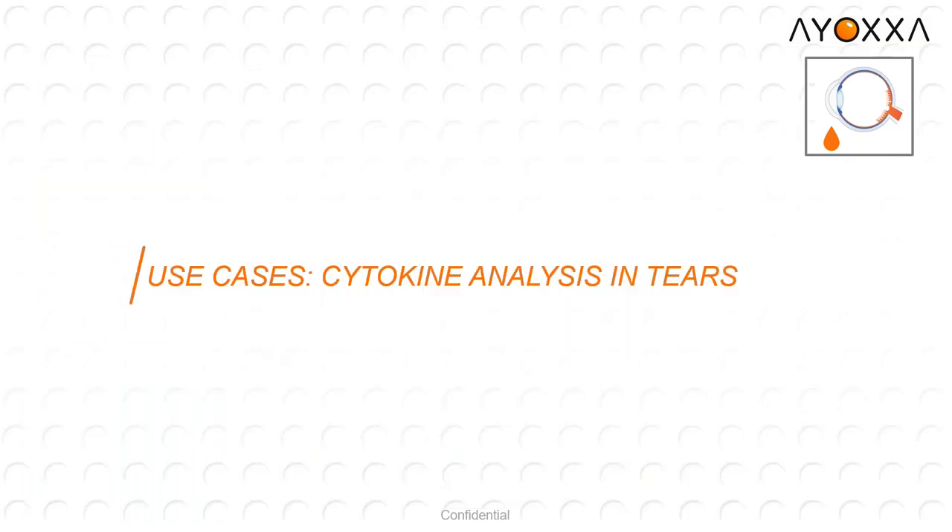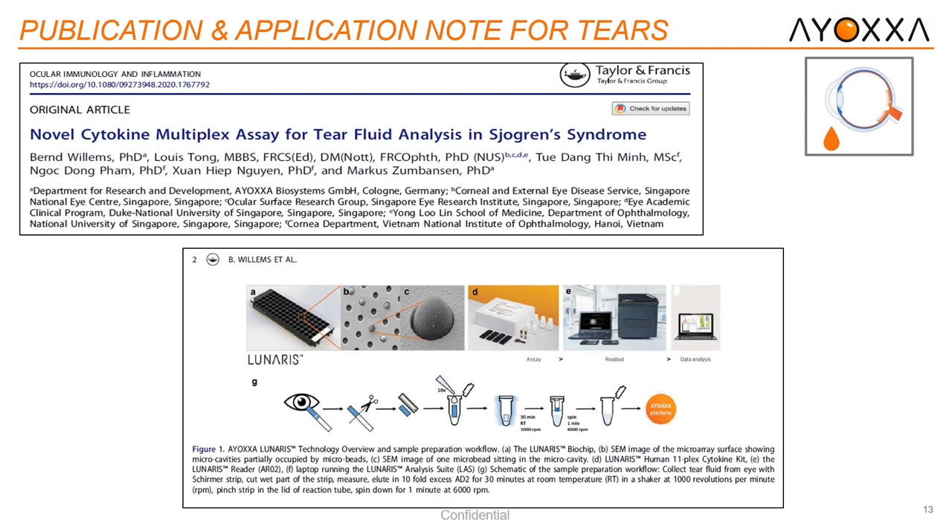Moving to our first use case scenario — we're going to start with tears. We recently published both a publication and an application note where we analyzed tear fluids from patients with Sjögren's syndrome or dry eye. This paper was published in Ocular Immunology and Inflammation. Our field application scientists in Asia developed a protocol where we analyze biomarkers in tears using Schirmer strips, which are placed to the eyelid, cut, and measured. We can elute the biomarkers using a thermocycler process, and then the sample is ready for our kit.